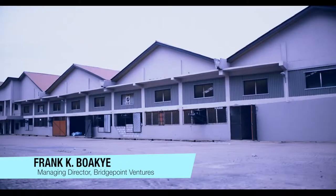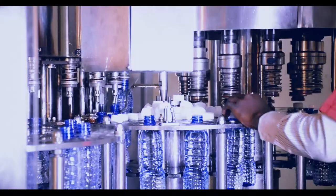My name is Frank Keboache. I'm the Managing Director for Bridgepoint Ventures. Bridgepoint Ventures is the company behind the production of Valley Life natural mineral water. I would want to tell you why you'd have to choose Valley Life instead of other brands you find on the market.